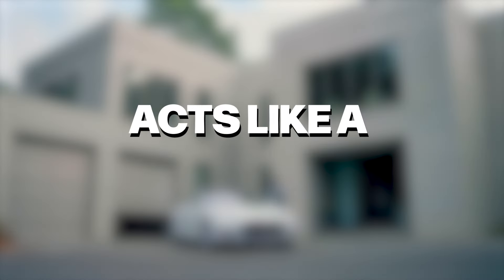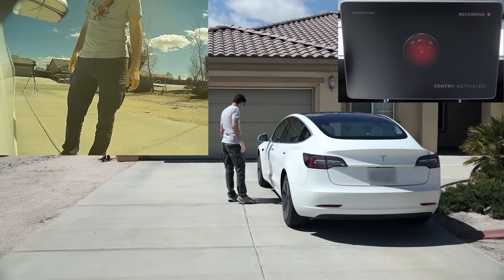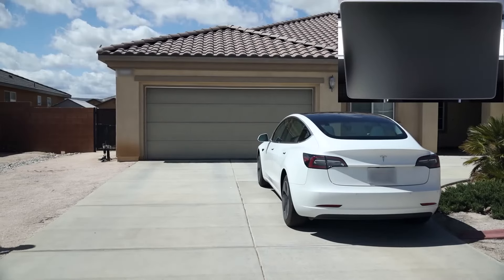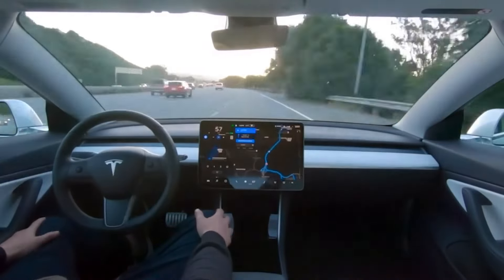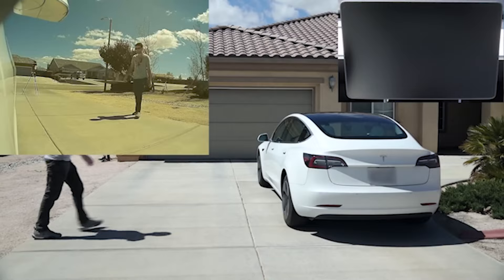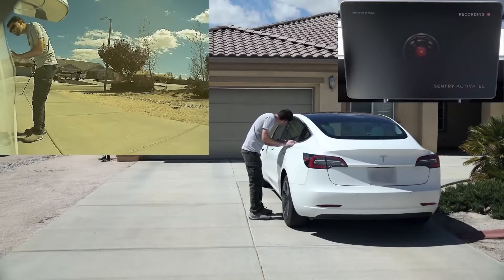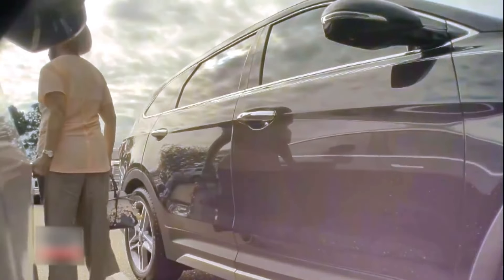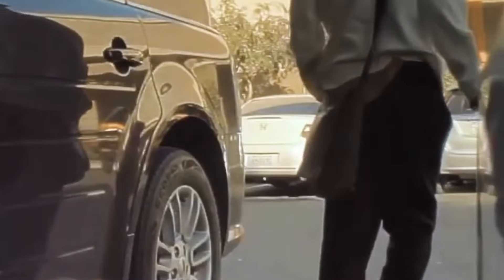Tesla's Sentry Mode acts like a silent guard for your car. It uses the car's external cameras to record anything suspicious that happens around the vehicle when it's parked. This system kicks in automatically when you lock your car, and you can even set it to send alerts to your phone if it senses something suspicious. Sentry Mode has been a game-changer for Tesla owners, giving them peace of mind and a powerful way to discourage vandalism. There are countless examples of Sentry Mode videos catching vandals in the act and helping bring them to justice.